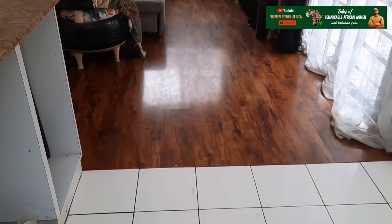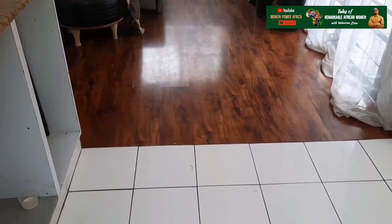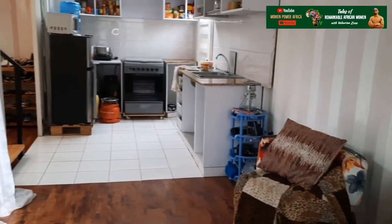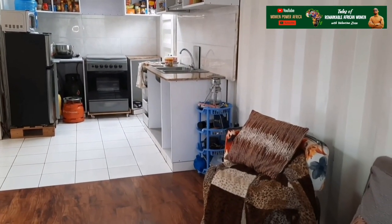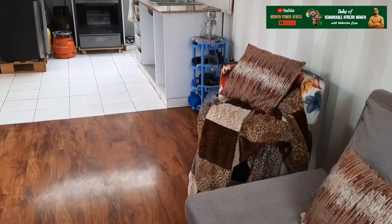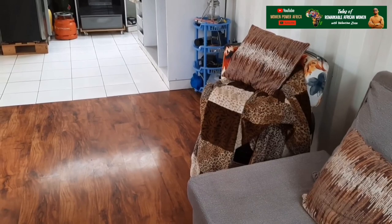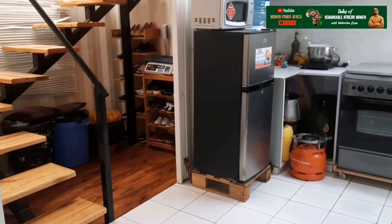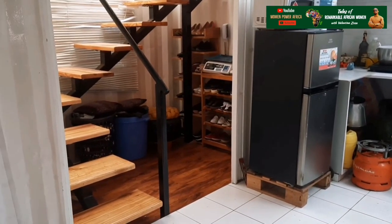So let me show you my container home. When you enter, you first enter into the living room. The living room has taken two thirds of the lower container. The kitchen has taken one third. Then, to connect the lower container to the top container, I created an extension, and it's in that extension that I have placed my staircase.